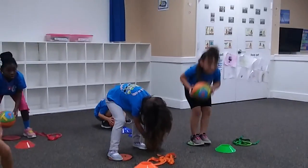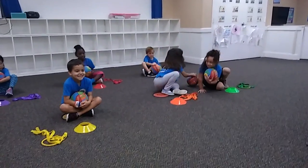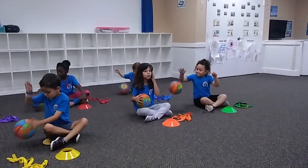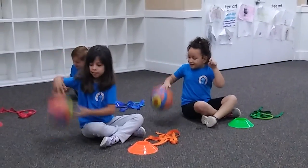Just sit right down cross-applesauce and dribble with your legs. Good job, Mason. Good job, Logan. Good job, Angelica. Good job, Abigail. Good job, Shayne. Good job, Bowen. Good job, Isabella. Awesome.